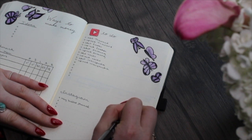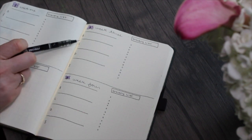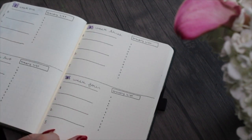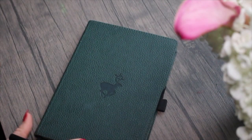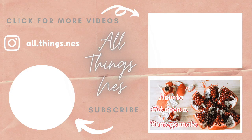I know a bullet journal might not be everyone's forte, but I hope at least one of these trackers gave you some ideas so you can add it to your journal or notebook. I'll see you next time.